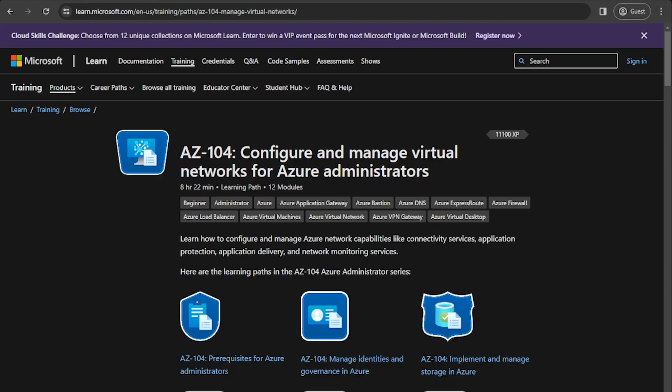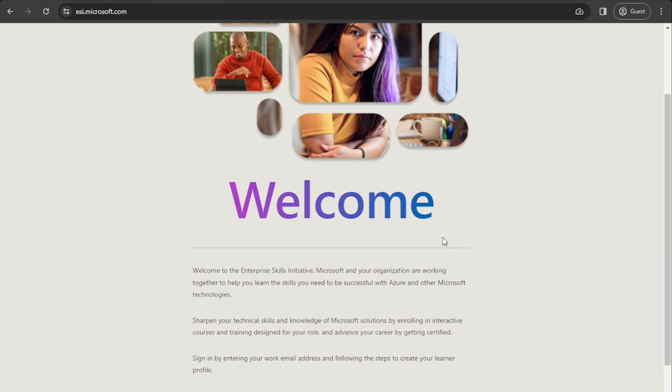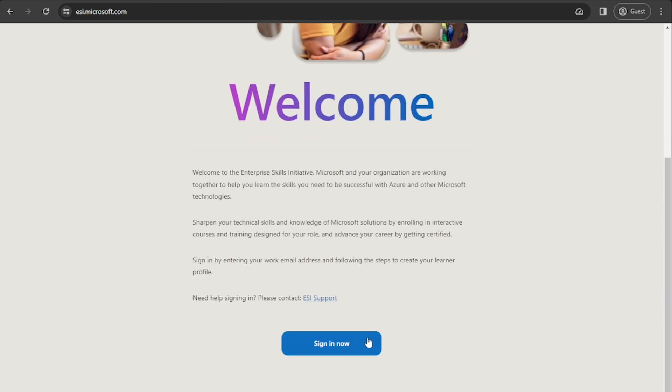The next thing I wanted to show you is the Enterprise Skills Initiative. This is something I found out about at a previous company I worked at. They had a global enterprise agreement with Microsoft, and Microsoft gave them access to this Enterprise Skills Initiative to get their staff trained. ESI will give you full access to free exams and you also have access to week-long courses taught by Microsoft instructors. It really depends if your company has access to it — the easiest way to check is to go to esi.microsoft.com and try and sign in.